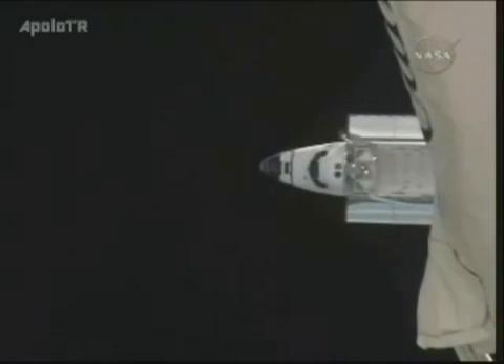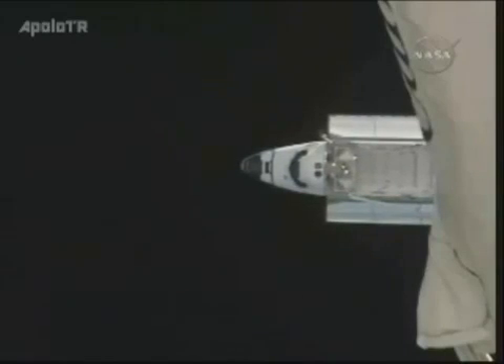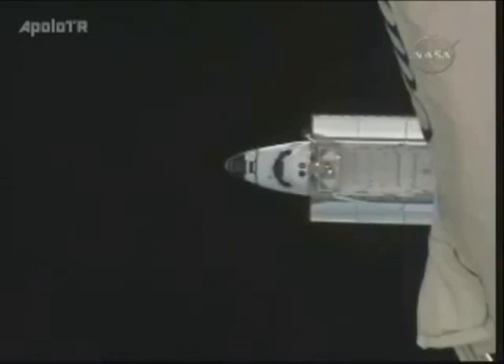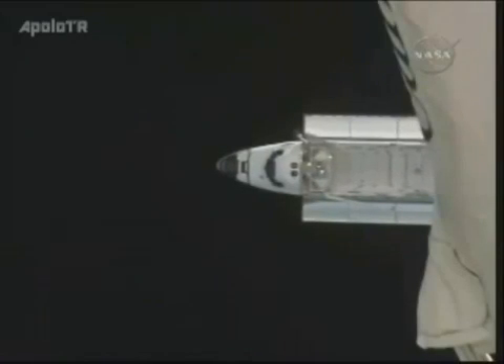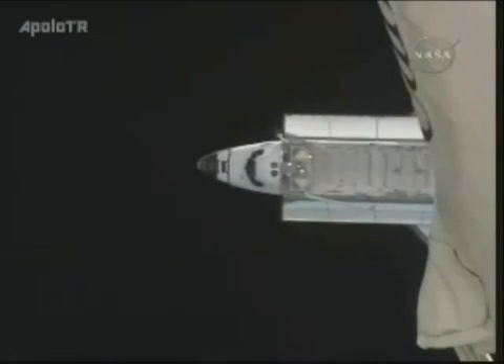Houston, Station on Space to Ground 2 for video. I'll keep tracking the lab camera. You're free to grab the other cameras to go to a predictable view when they come around again. Okay Jeff, thanks for the info. We copy and we'll put it in work.